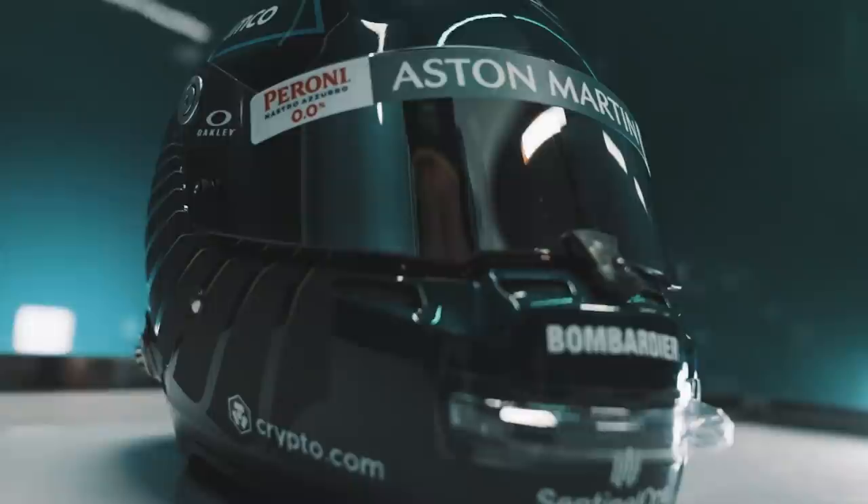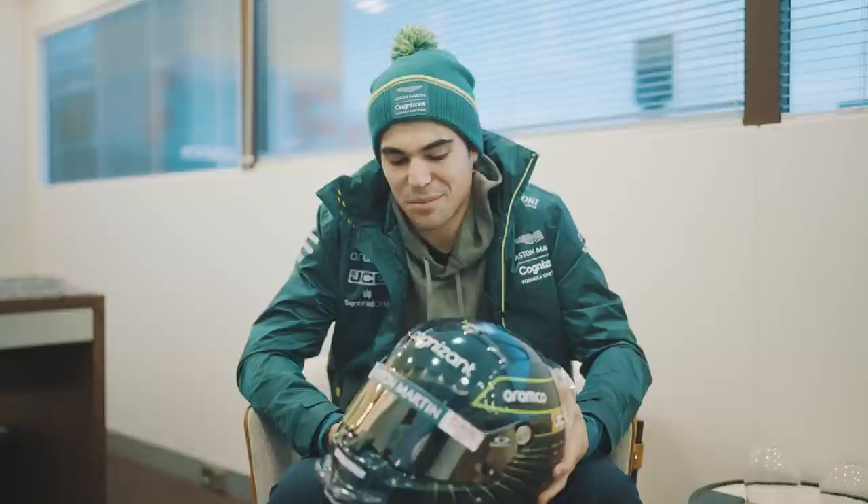Hey guys, so here we got the new helmet for the new season. Last year there was a lot of positive feedback and a lot of people really liked the helmet. So I wanted to keep it similar — it's kind of become my identity on the track.